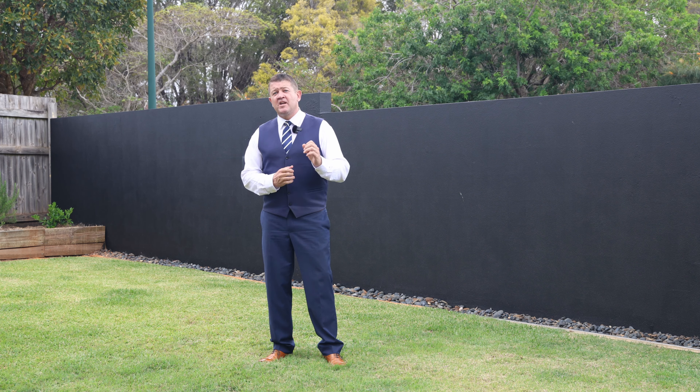We are conducting open homes and appointments — you don't want to miss this one. I'm Matt Tennant, Redland Specialist. This is 15 Creedon Court, Redland Bay. I look forward to seeing you.